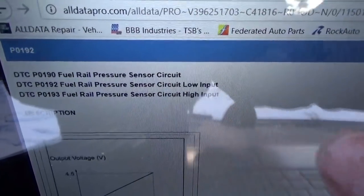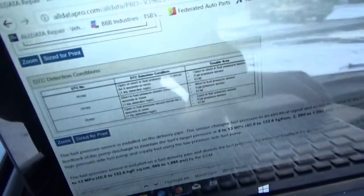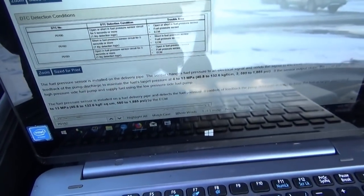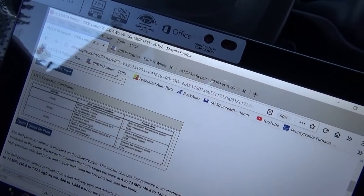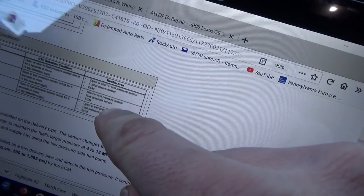I looked up the code description for P0192 — fuel rail pressure sensor circuit low input. The way that data PID was jumping up and down makes me suspect something is wrong with this pressure sensor. The DTC detection condition is a short in the fuel pressure sensor circuit for 5 seconds or more. The trouble area is the wiring, fuel pressure sensor, or ECM. So this code won't just happen if you have no fuel pressure — it's an actual circuit or plausibility code.